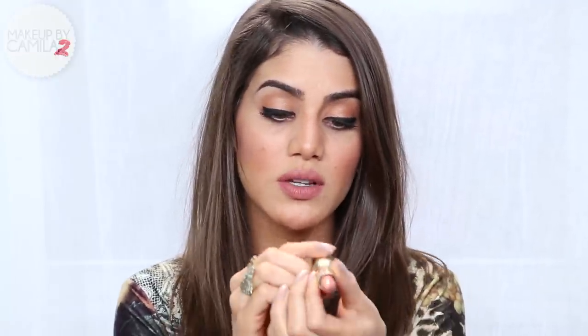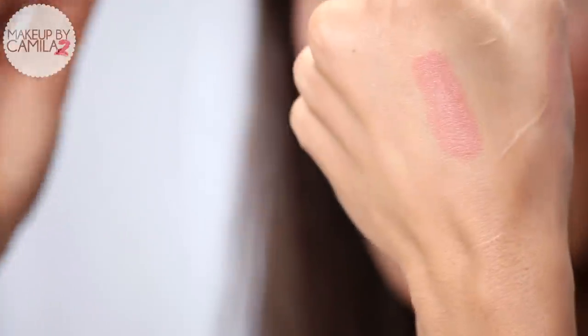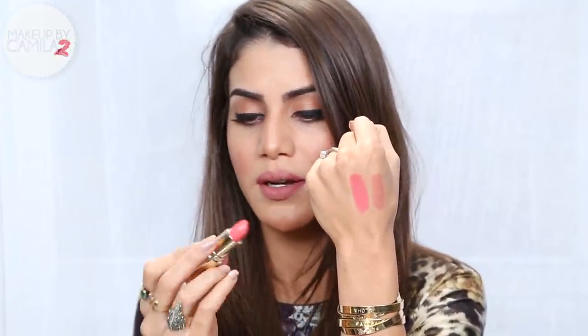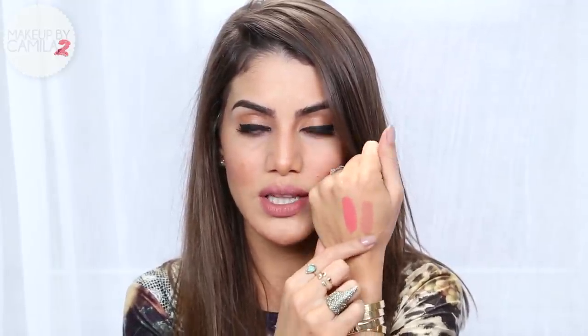I'm also loving the color called Nude — I'm going to swatch it for you guys. It's a beautiful nude color that will go beautifully with a smoky eye or a cat eye look. And this one — Tequila Sunrise — I'm also in love. It's one of my favorite colors, a beautiful coral. All the Gerard Cosmetics lipsticks are very pigmented, they last so long — you go to dinner and it's still on you. What I love about these lipsticks is they're a matte finish, which is my favorite, but they go really smooth on your lips and are very comfortable to wear.